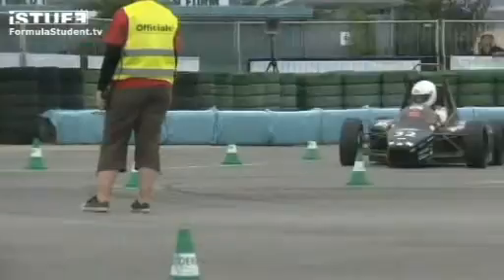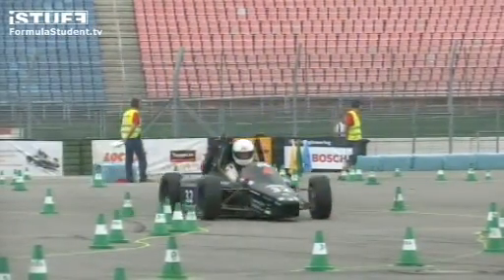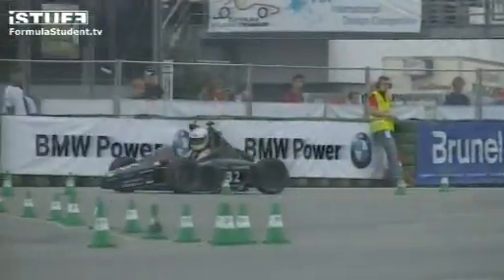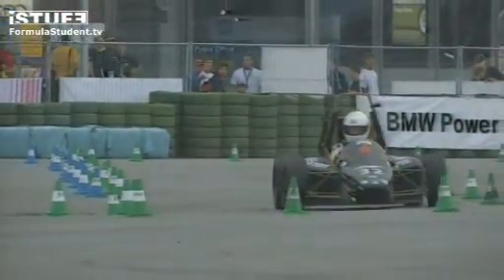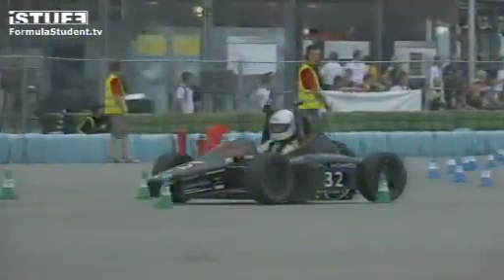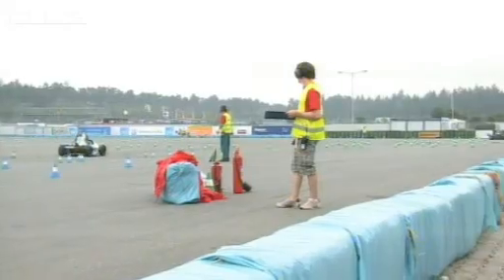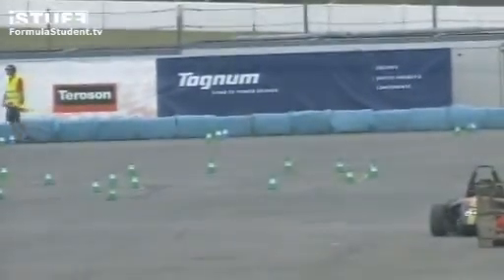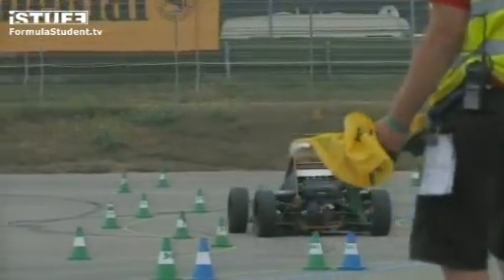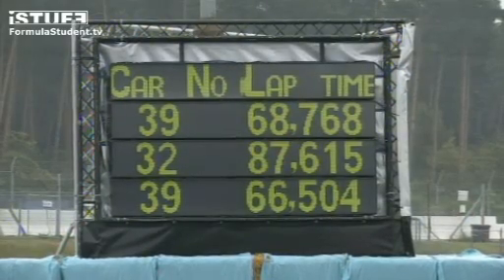The driver really getting into it now, and we're beginning to push the car. Midwider come through, completing lap number one. 87.615 on the first lap for Midwider. And I have a feeling they're going to see the blue flag pretty soon. 66.504 — an improvement for Pisa, a good seventh lap for them.